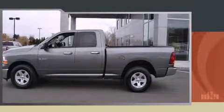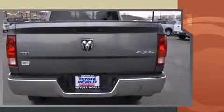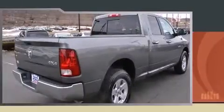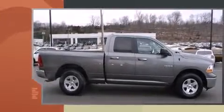Discerning drivers will appreciate the 2012 Ram 1500. With less than 30,000 miles on the odometer, this truck refuses to compromise. Smooth gear shifts are achieved thanks to the powerful 8-cylinder engine. And for added security, Dynamic Stability Control supplements the drivetrain. Four-wheel drive allows you to go places you've only imagined.